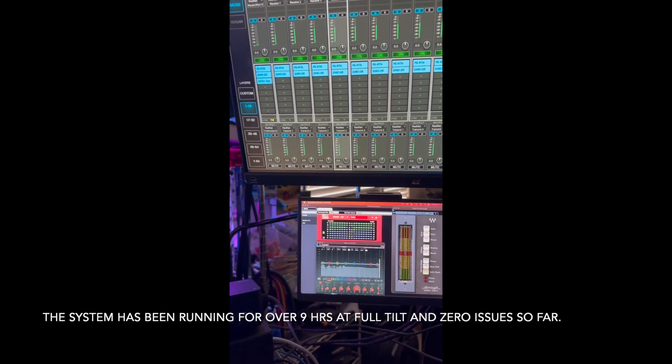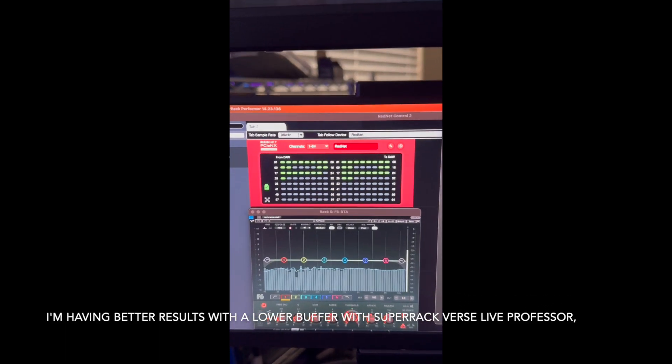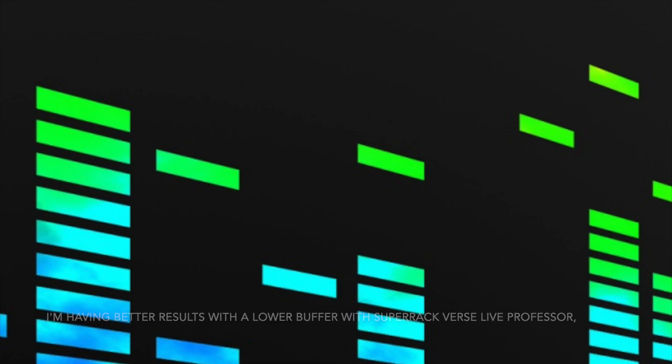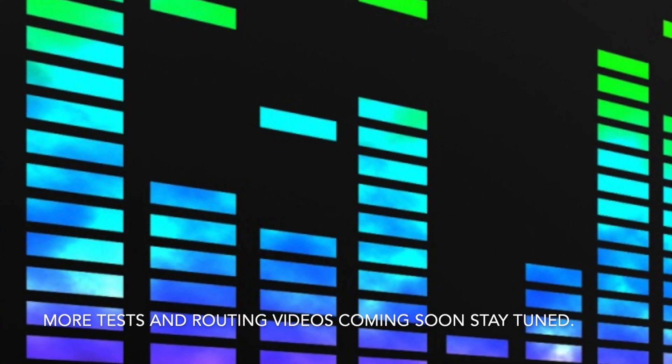The system has been running for over 9 hours at full tilt and zero issues so far. I'm having better results with a lower buffer with Super Rack versus Live Professor, which I couldn't run below a buffer of 96 otherwise I got Rice Krispies.